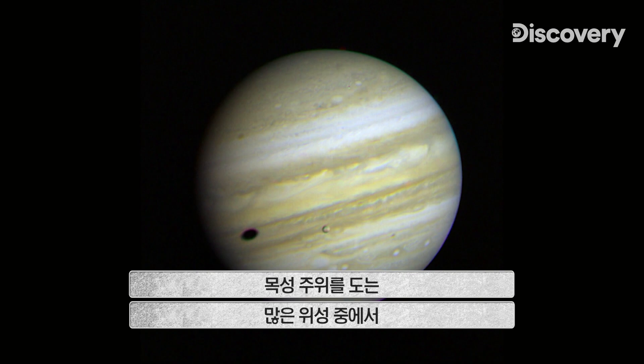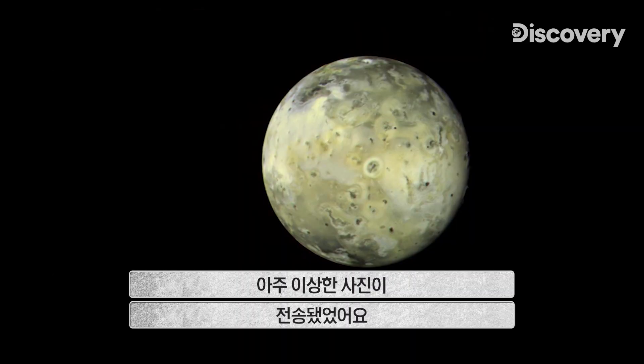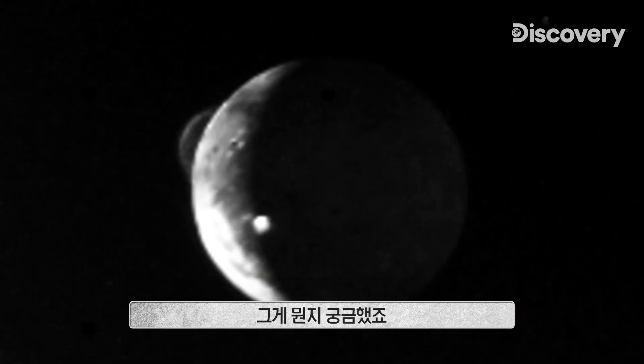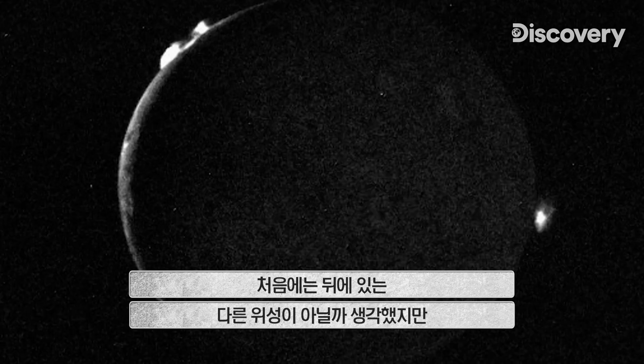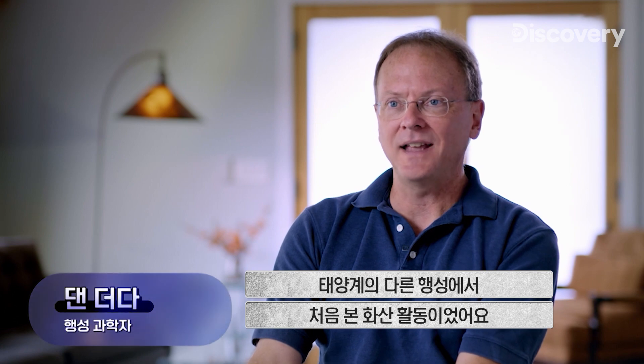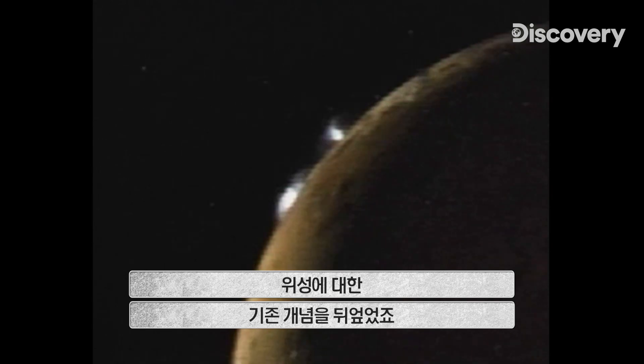Of all the moons around Jupiter — and there are a lot — Io was the one that shocked everybody. We got back this very unusual picture. We saw this bright feature on the dark limb of Io and wondered what could it be. At first they thought that arc might be another moon behind Io, but the geometry was wrong — there were no moons there. They figured out that these were volcanic plumes. This is the first time we'd ever seen another volcanically active world anywhere in the solar system. It really transformed our ideas of what a moon could be.